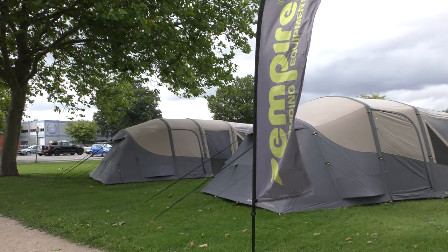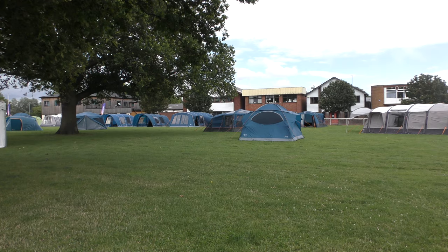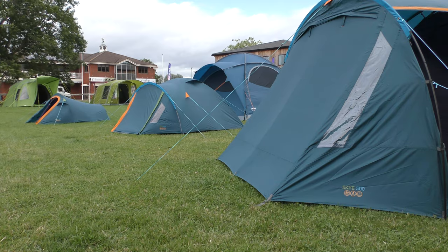Hello and welcome to our exclusive video preview of new tents for 2022. We are here at the annual tent and awning show at Stonely Park in Warwickshire. We are now going to have a look at the tents that will be in the shops next spring — you won't have seen any of these yet. I'm really looking forward to it and I hope you are too.